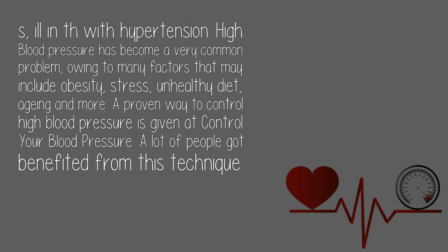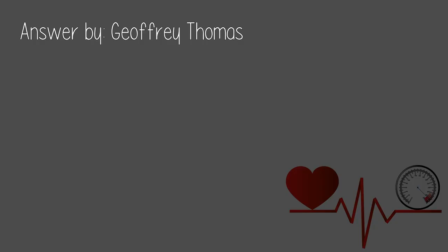A proven way to control high blood pressure is a technique that can help you control your blood pressure. A lot of people have benefited from this technique. Answered by Jeffrey Thomas.